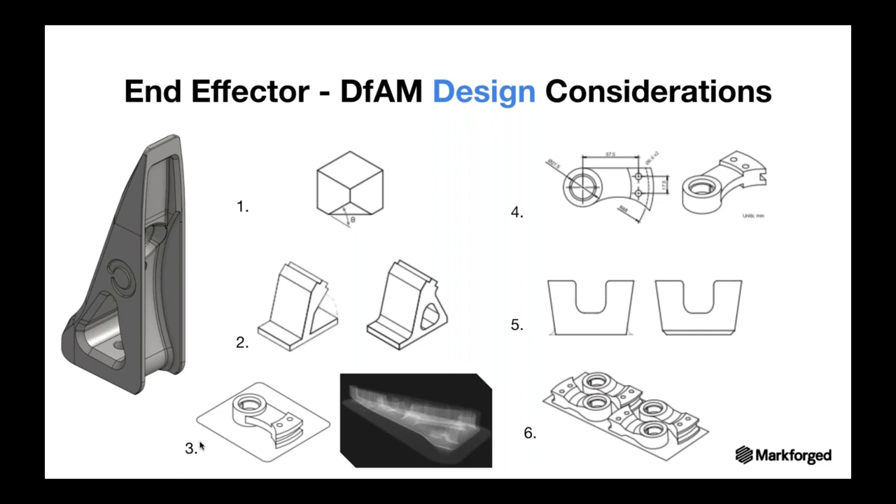Additional design considerations: for bed adhesion, print the part on its side to maximize surface area on the print bed, minimizing supports. For critical dimensions, lay them in a plane parallel to the build plate for higher XY precision. Add small chamfers — half to one millimeter — on the bottom edges of the part to prevent splayed edges during sintering, especially on holes and channels. Finally, batch-process parts to reduce cost per part, factoring in metal material cost, wash cost, and sintering cost.